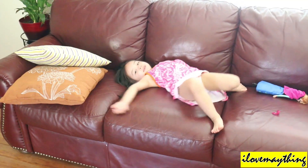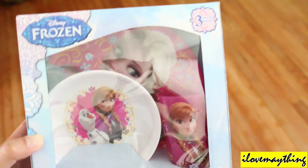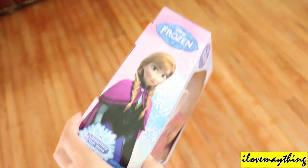Olaf! This looks nice, Maya. I see Queen Elsa, Princess Anna, and Olaf. I'll dance. What, Julian?